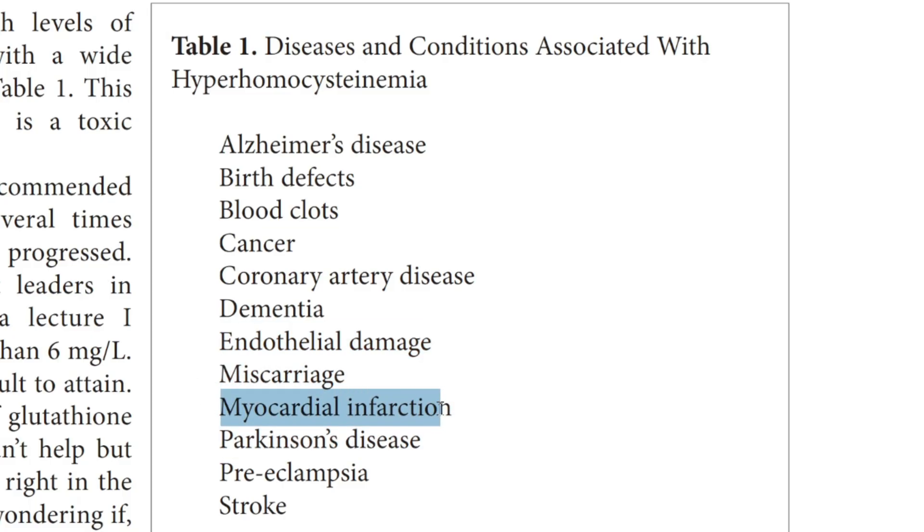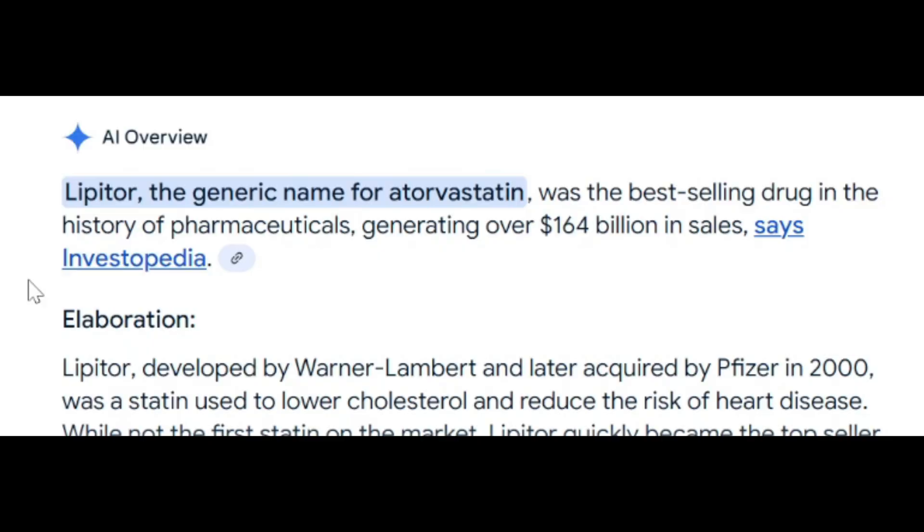Heart disease is a particularly common risk relating to high homocysteine, from my experience doing DNA consulting. And yet, most statin-pushing conventional cardiologists ignore homocysteine as a blood test marker for heart disease — unless you've already had a heart attack. Homocysteine is also generally ignored in elderly people as an extreme risk for Alzheimer's. That would be a high-stakes situation where you don't want to wait until you have the disease before taking action.